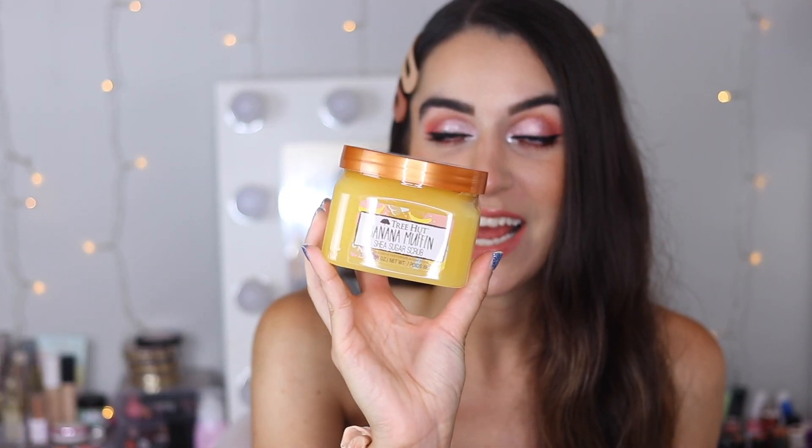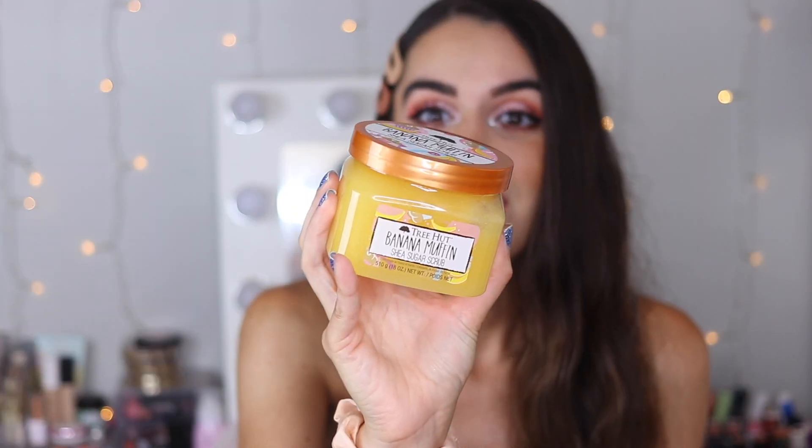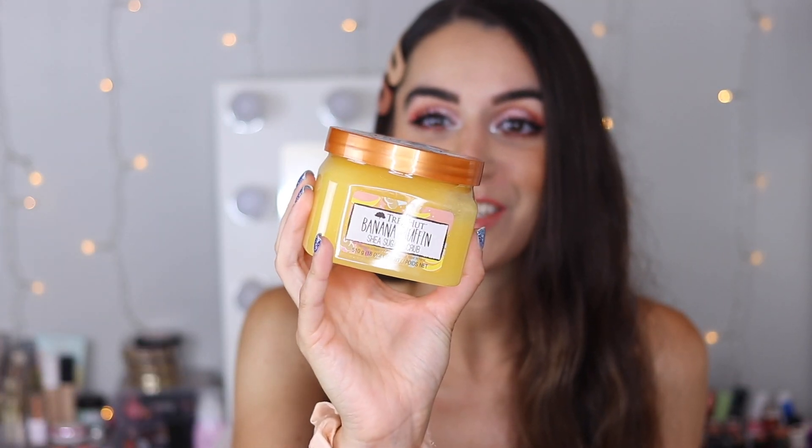Next I got another Tree Hut product — the Banana Muffin Shea Sugar Scrub. I love anything banana-scented and I love these scrubs. If you watched my Walmart haul from about a month ago, I got the cupcake one and already used the entire thing — loved it. I saw this one and didn't get to smell it but it had really great reviews; everyone said it smelled amazing, some people even said it smelled like popcorn. I'm excited to use this for exfoliating and just filling the shower with a really nice scent.